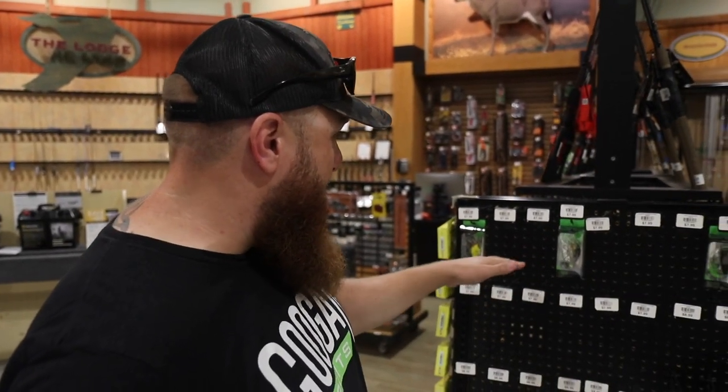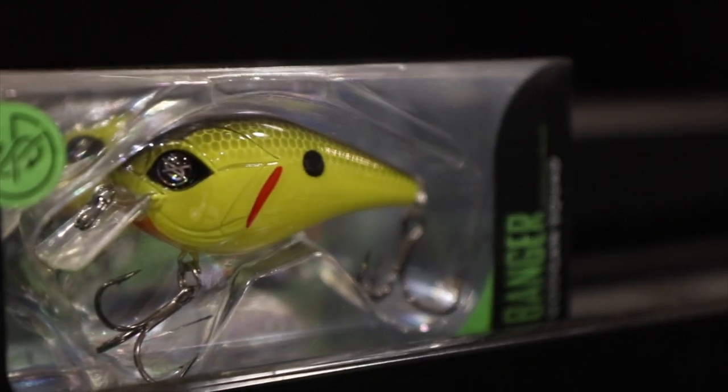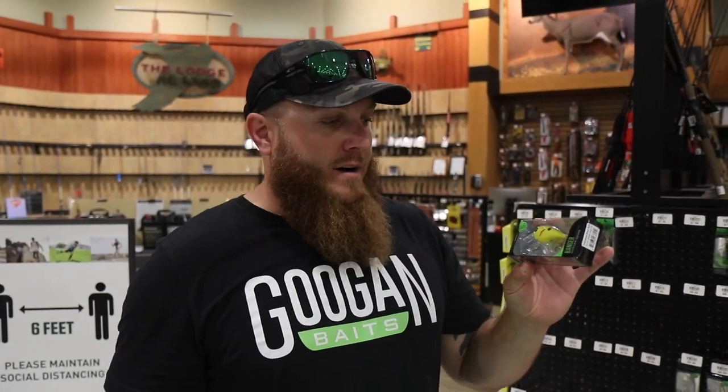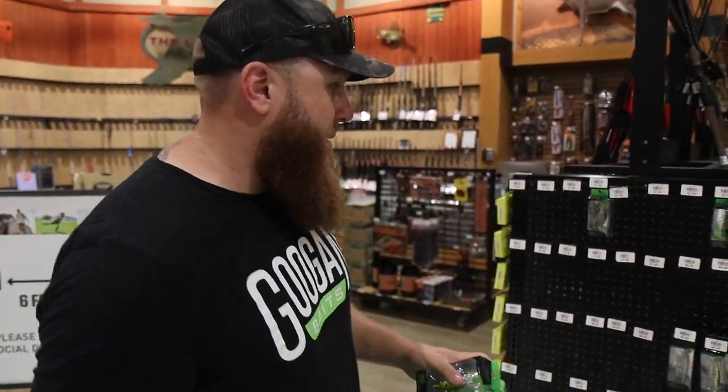The first one I'm seeing is the Banger — a square bill crankbait. This particular one is chartreuse, and they dive two to five feet. Great for shallow to medium depth water, especially if you have rock, wood, or any kind of structure this thing can bounce off of. Chartreuse black back is a really good color for dirty water, which I fish a lot. That would definitely be bait number one.